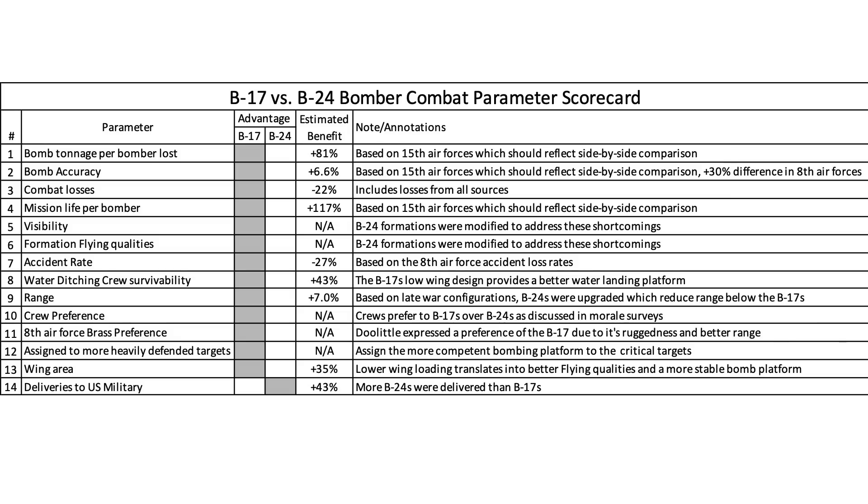Based on the data evaluated, the findings are summarized in a spreadsheet where the columns are parameters ranked by the channel's assessment of each metric's contribution to the bombing platform's combat effectiveness, bomber advantage, percent estimated benefit, and notes. The most significant bombing effectiveness parameters show B-17s hold a significant combat advantage: 81% more bombs released per combat loss, 6.6% more bombs on target, 22% fewer bomber losses, more than twice the bomber combat life, and better visibility and formation flying qualities. The remaining parameters also trend towards the B-17, except for the number of deliveries.